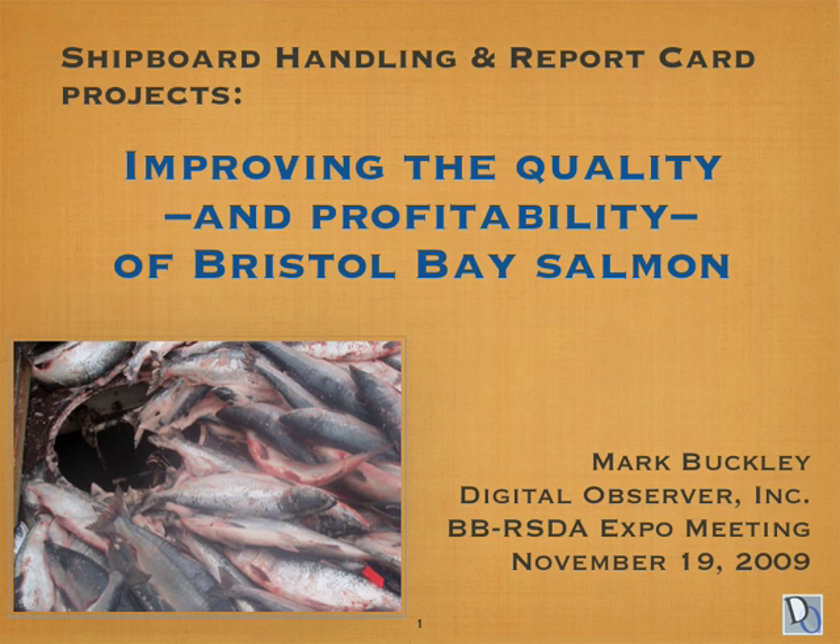Hi, this is Mark Buckley, here to walk you through a presentation I gave to the Bristol Bay RSTA public meeting in November of 2009. I'm going to talk about improving the quality and profitability of Bristol Bay salmon. This presentation is geared primarily toward the Bristol Bay drift fleet, but it's also valuable for tender operators and people who run seafood processing plants.